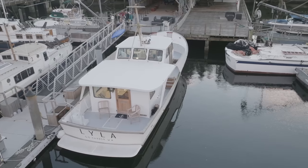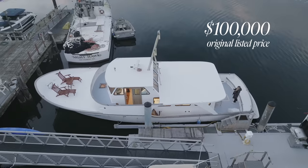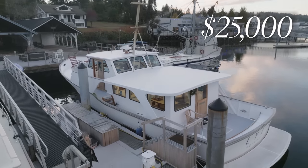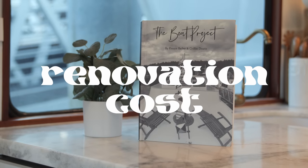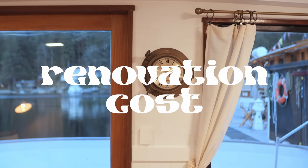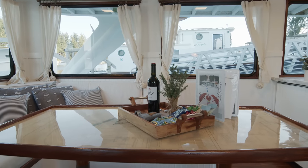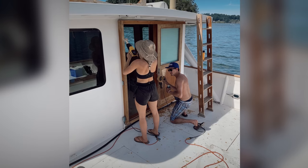Now let's get into the expenses. The boat was originally listed for $100,000, which was way out of their price range. They kept looking, it came back on the market, and they made an offer for $25,000 — and it was accepted. Even more expensive than the boat was the renovation: all in, somewhere around $50,000. Since it's only 700 square feet, it wasn't too costly to renovate, and they also did a lot of things themselves, which always helps to save on costs.